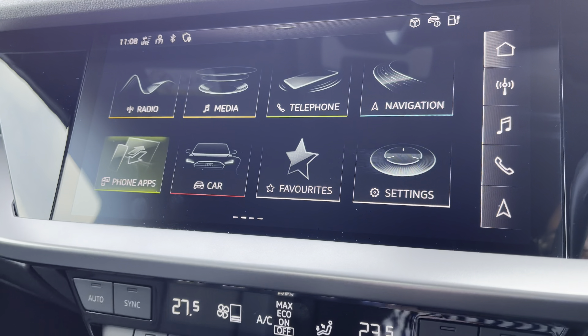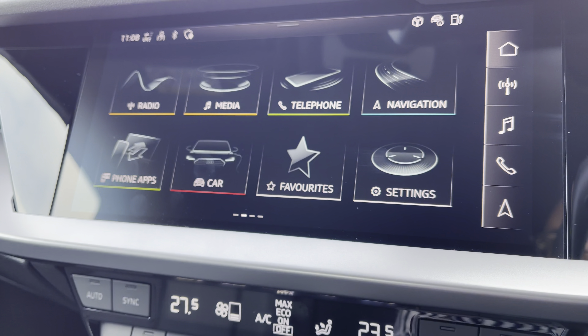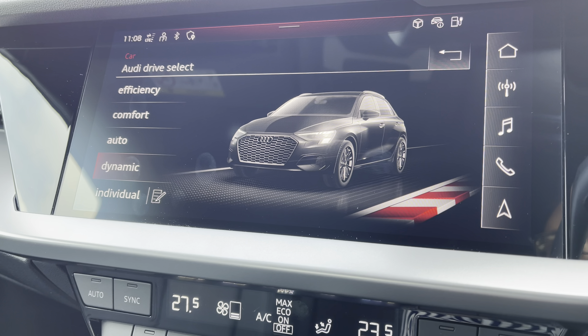The MMI multimedia display into phone apps for wireless use of Apple CarPlay or Android Auto by connection of the car's Bluetooth. In the car menu with Audi drive select to choose your preferred driving mode such as dynamic for a more sporty drive.